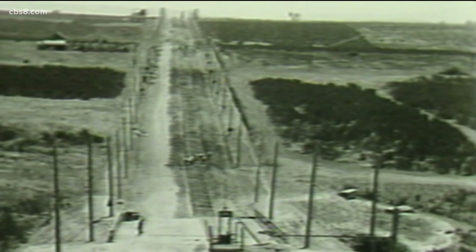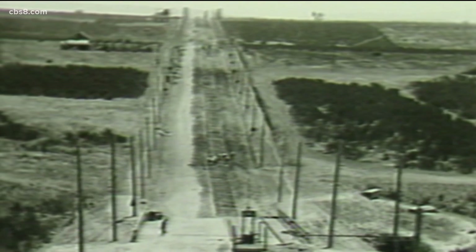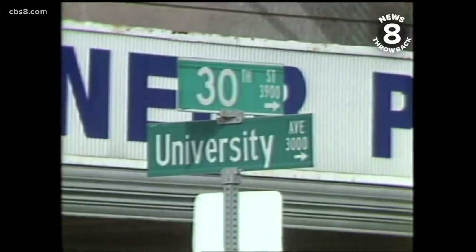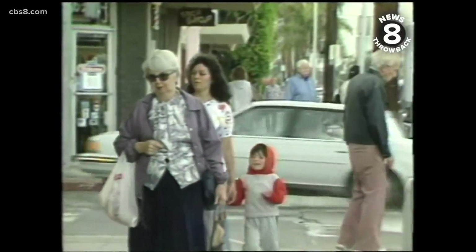By 1910, it was the only remaining trolley operator in San Diego. The new railway routes extended into barren scrub land and paved the way for new neighborhoods, including Hillcrest, Mission Hills, North Park, and University Heights.